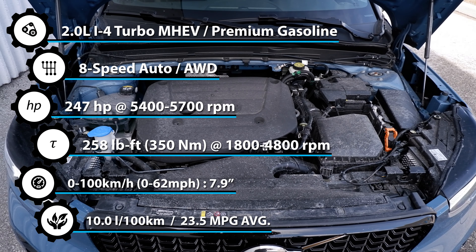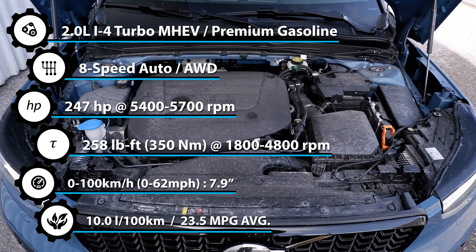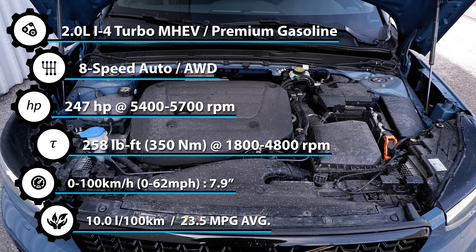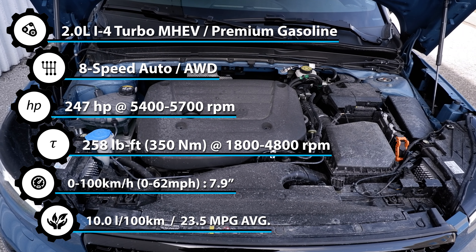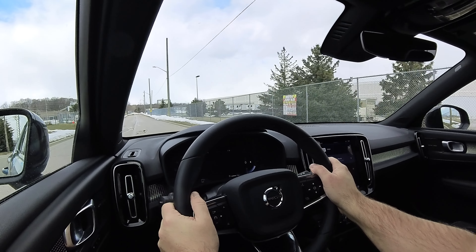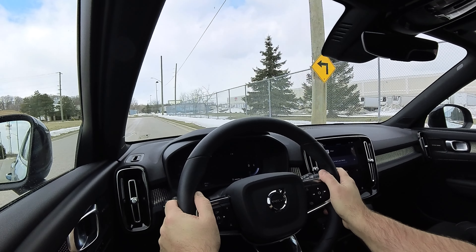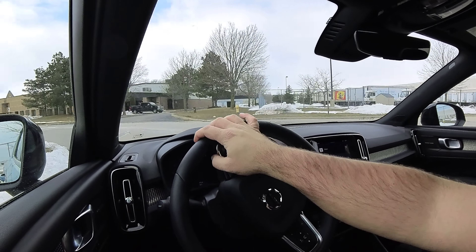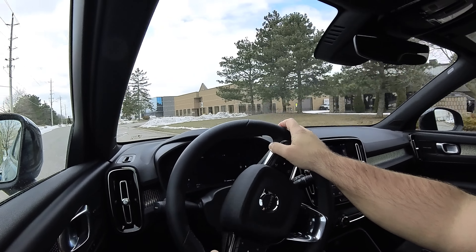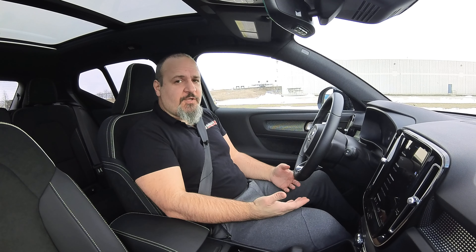Under the hood, this XC40 has an advantage over the rest because it has a mild hybrid turbocharged 2.0-liter four-cylinder engine that makes 247 horsepower and 258 lb-ft of torque, mated to a pretty good 8-speed automatic transmission. In Canada both the B4 and B5 come with all-wheel drive. In the United States all-wheel drive is optional, and in Europe it's almost impossible to get.